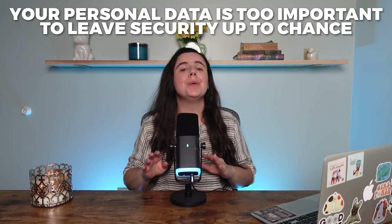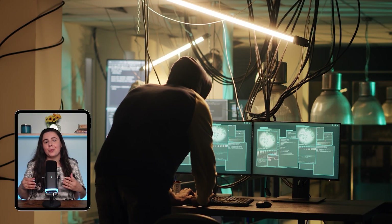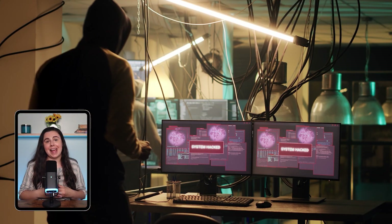When it comes to finding an effective antivirus solution, it's easy to feel like they're all the same. But your personal data is too important to leave security up to chance. And finding out you didn't do enough research after the fact, when your private or financial information has been compromised, can lead to some real headaches. I've tested out a lot of antiviruses over the years, and while many of them do offer what you need to stay protected, it takes some digging to find out which one can make a real difference for you.